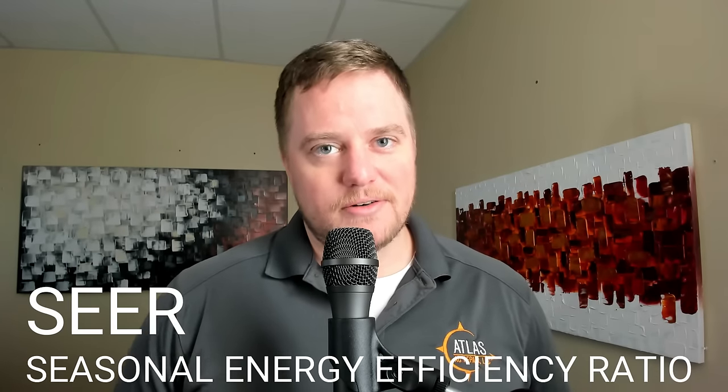SEER stands for Seasonal Energy Efficiency Ratio. What SEER is measuring is the efficiency of the cooling capacity of an air conditioner and doesn't have much to do with your heater. This means you're going to see the majority of your energy savings during the summertime. By savings, I'm looking at it from an ROI standpoint — Return on Investment — meaning if you're going to pay extra money for something, how long does it take for that money to come back to you?